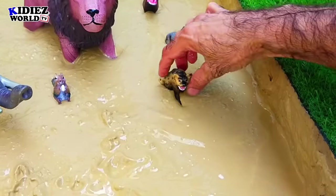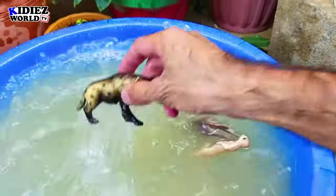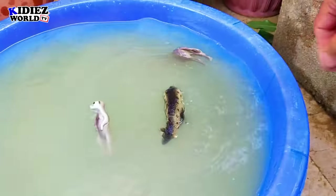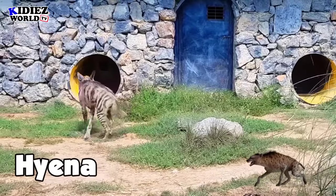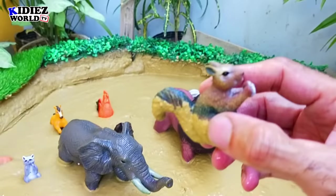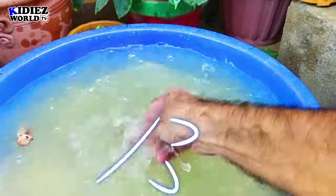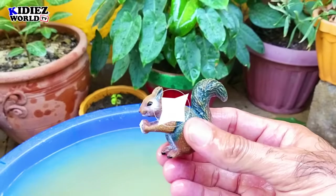And the next we have is hyena. Hyena is a small wild animal that looks like a dog. By diet, these are carnivorous wild animals. And the next we have is squirrel. Squirrel is the smallest animal — very cute and a very lovely animal that likes to live on trees and eat peanuts.